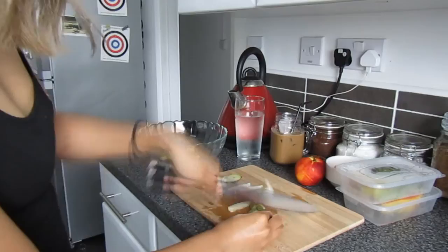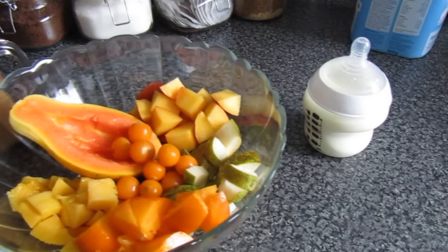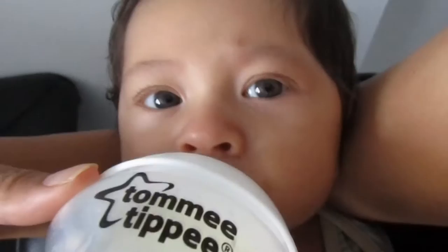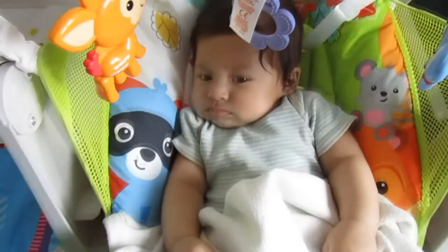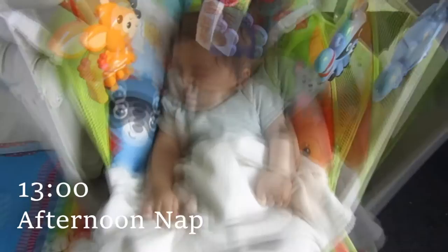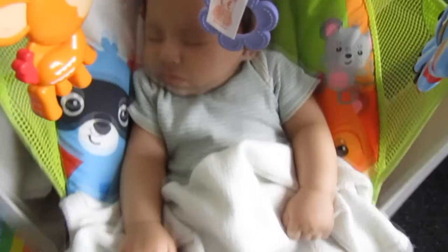I take multivitamins with iron, and during this time I also make Tristan's lunch bottle. After feeding he gets really sleepy, so he just chills on his Fisher-Price swinging chair and after about 10 minutes he falls asleep. During his nap I get ready to go to the gym.